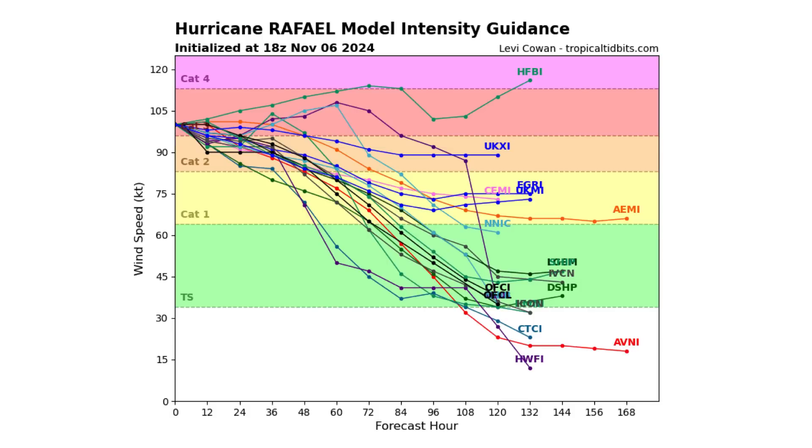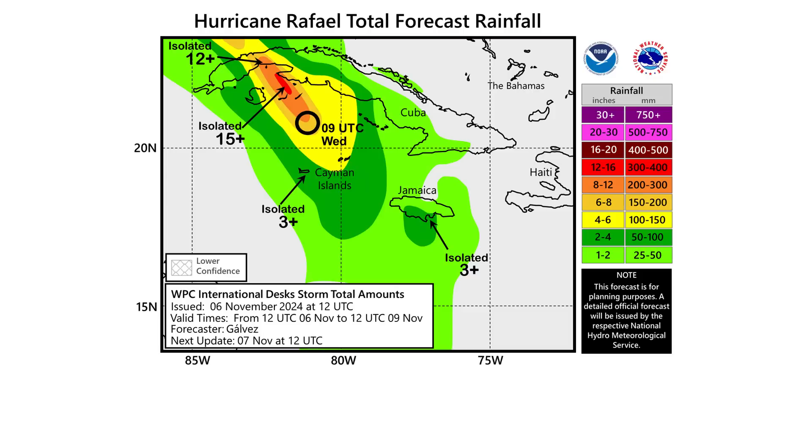In terms of intensity, we're pretty much at the peak now, and then it's only going to be decreasing from here on out as it starts to encounter cooler waters and higher wind shear. It's still dropping a ton of rain across Cuba and the Caribbean islands.